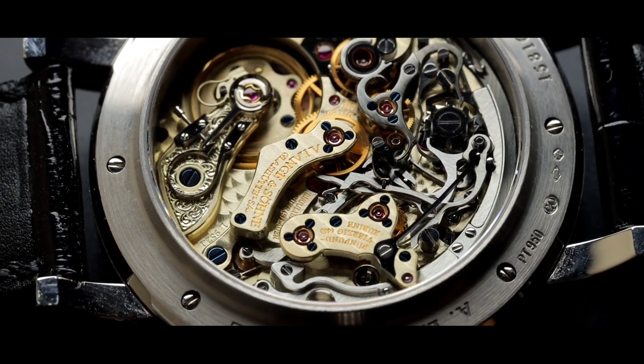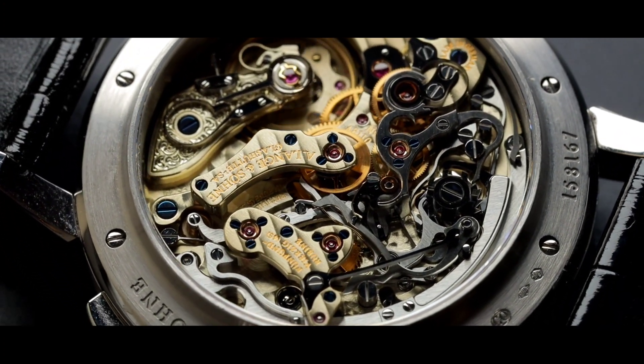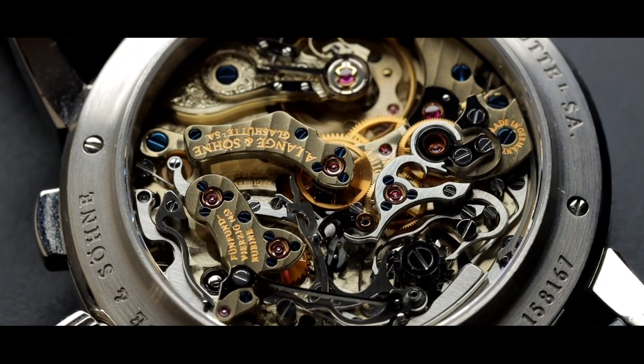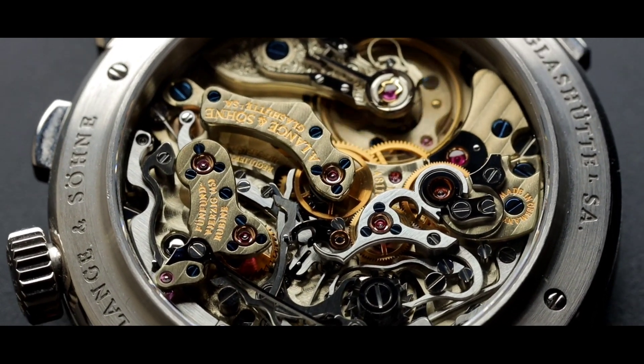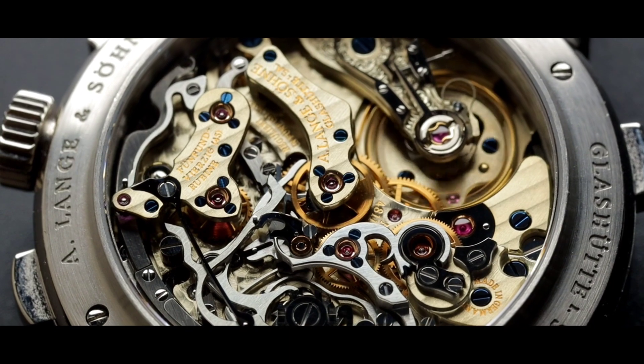One thing you need to keep in mind — not that this will be your everyday watch — but it isn't the most comfortable watch on the wrist. The platinum case is heavy, the watch is big, but when you buy a Datograph, you're not necessarily buying it as a daily watch. I see the Datograph, or a lot of Langes in general, as a piece of art on your wrist.